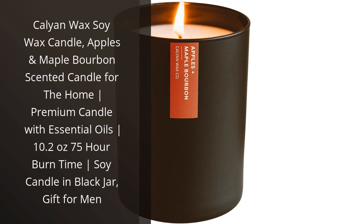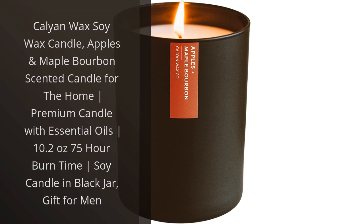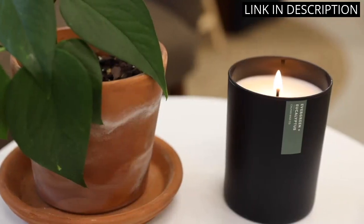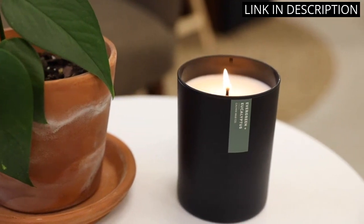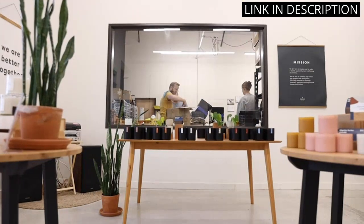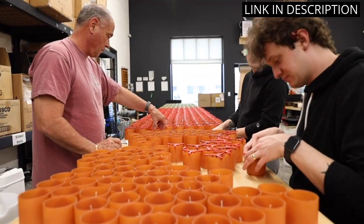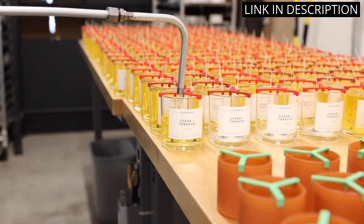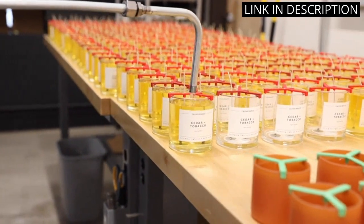I recently purchased the Callion Wax Soy Wax Candle, Apples and Maple Bourbon Scented Candle for the home, and I have to say I am extremely pleased with my purchase. The candle has a wonderful aroma that fills the room and lasts for hours. The essential oils used in the candle provide a pleasant and calming scent. The burn time of 75 hours is also a great plus. The black jar adds a nice touch to the overall look of the candle. I would highly recommend this candle to anyone looking for a great gift for men.